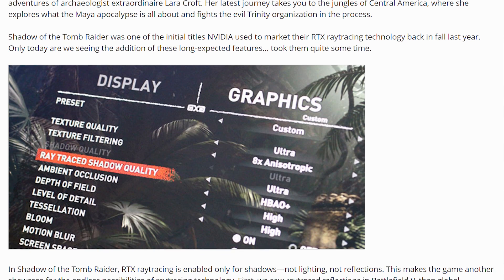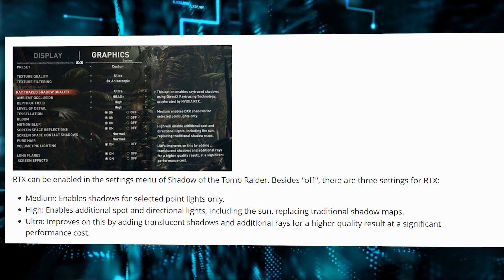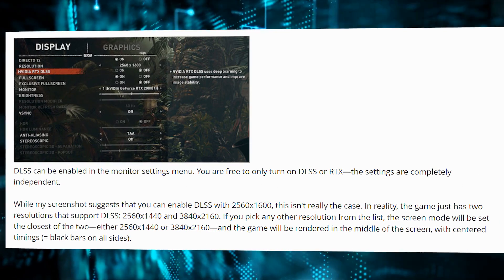Ray tracing and DLSS has finally come to Shadow of the Tomb Raider — whichever one the latest one is. The game came out in September and we're in March, so six months after launch it's finally getting ray tracing and deep learning super sampling. It was one of the touted titles at launch. And the ray tracing implementation? Freaking shadows. Aptly named. Good job Square Enix. If anybody still cares about this game, your RTX card is going to salivate over it.